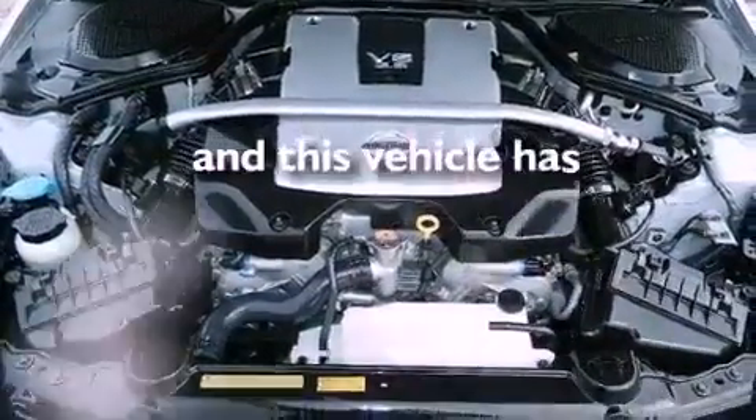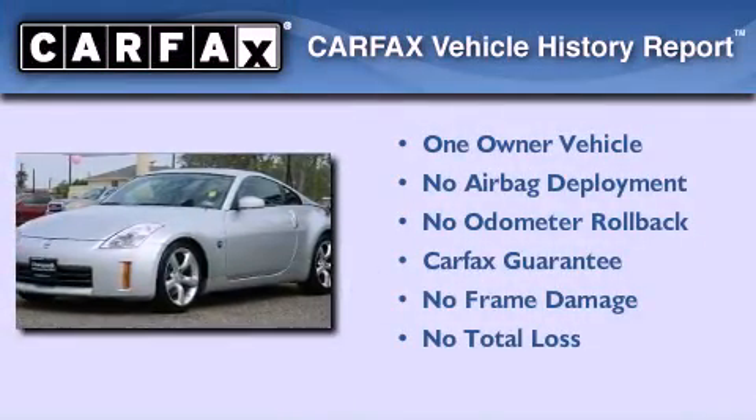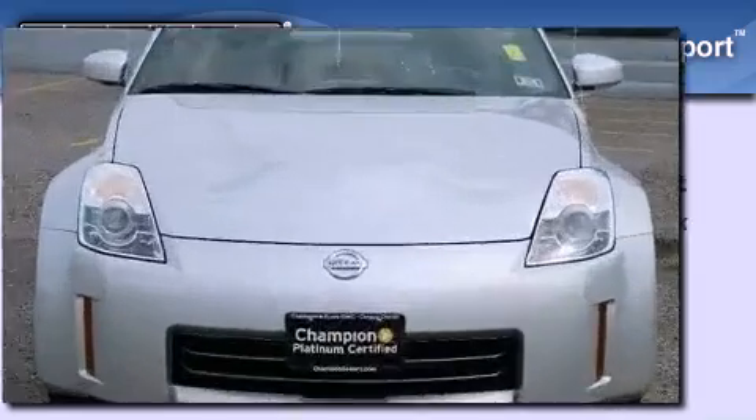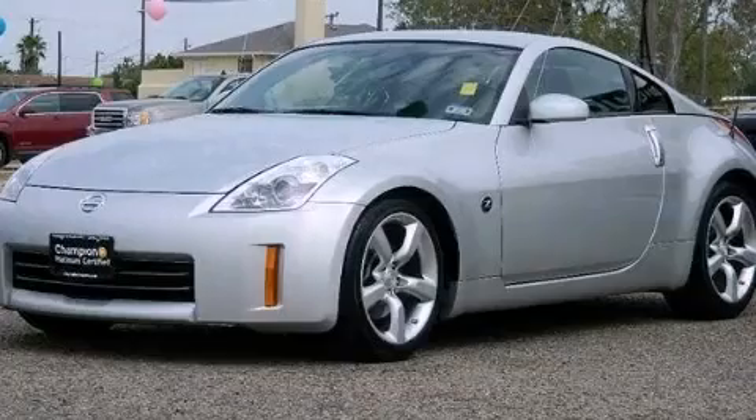This vehicle has less than 13,000 miles. This Nissan has had only one owner and it qualifies for the Carfax buy-back guarantee. This vehicle won't last long at this price — call and arrange a test drive now.